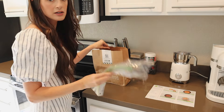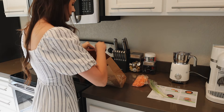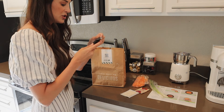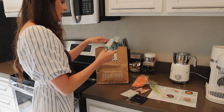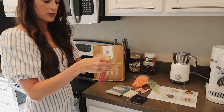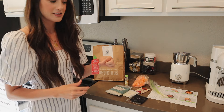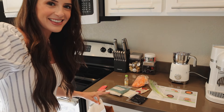We have our scallions, our shredded carrots, our sesame oil, mayonnaise, a sweet soy glaze, our jasmine rice, our white wine vinegar, and a little hot sauce. I love it. Look how perfectly packaged everything is. That is so cute. This is enough for two people.